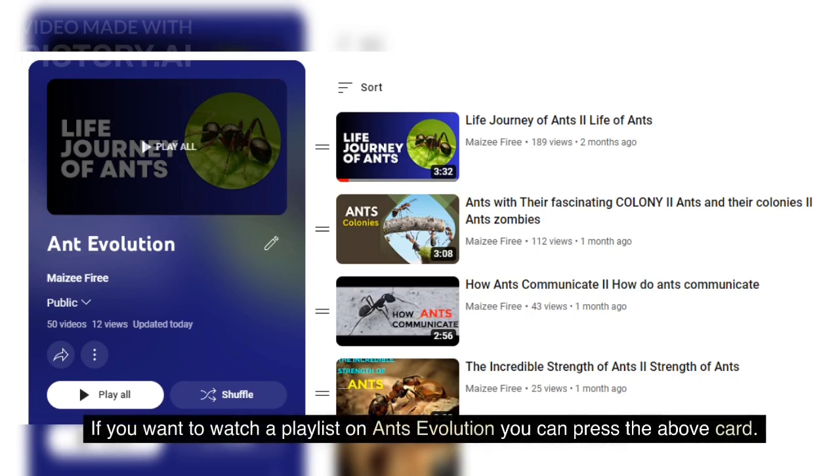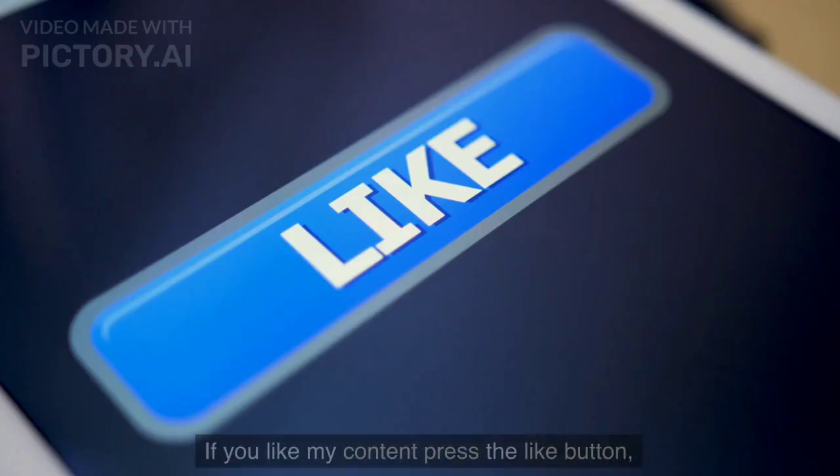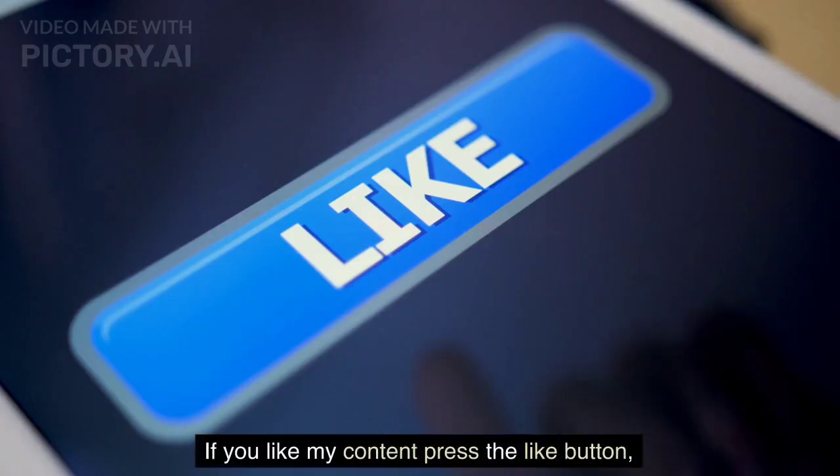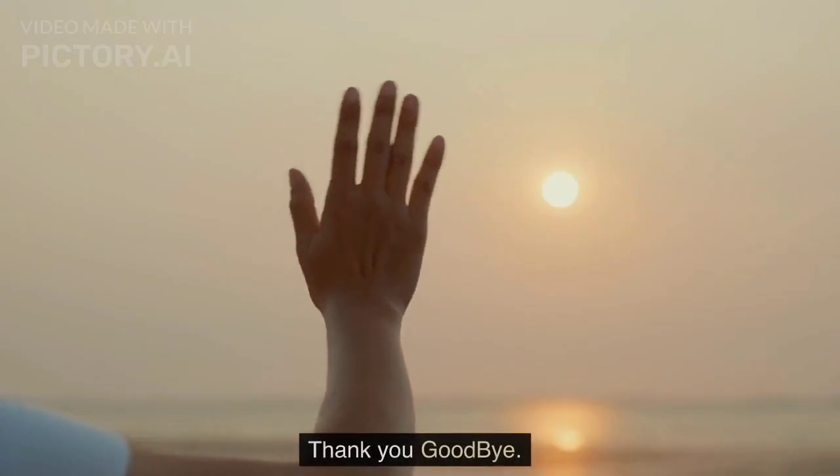If you want to watch a playlist on ants evolution, you can press the above card. Thanks for watching. If you like the content, press the like button, subscribe to the channel, and press the bell icon for upcoming videos. Thank you, goodbye.